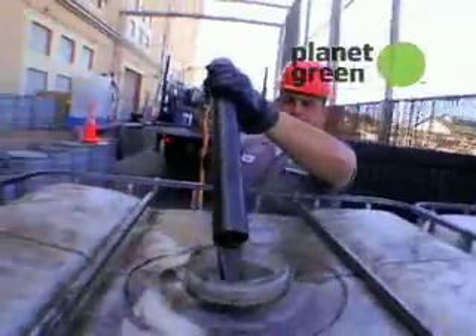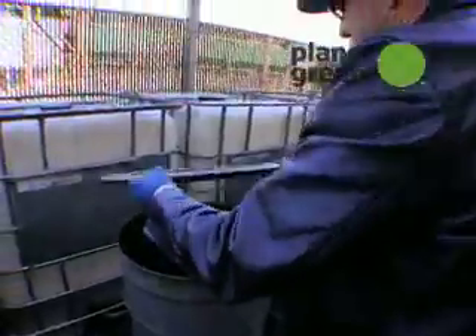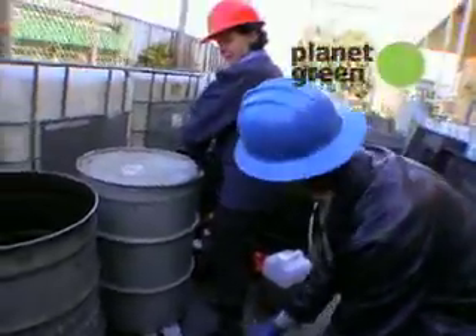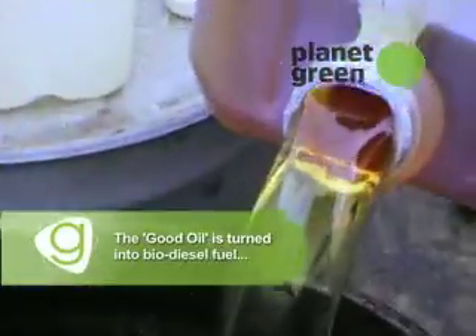So what happens next? Well, let's put you to work. We need to empty these toads into these drums and get them to settle. So I just pour this in there? This is pretty much all good oil. Wow. So this is going to become biofuel.